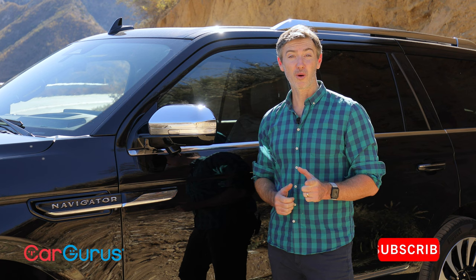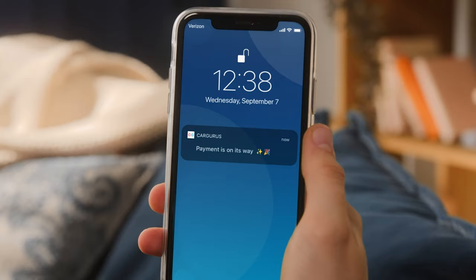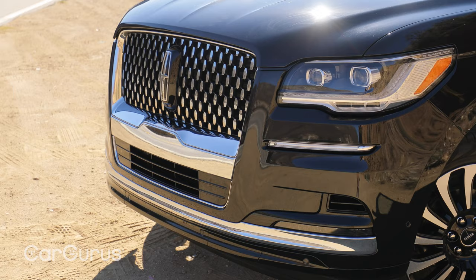But before we do, like and subscribe to this channel so you can get alerts on all of our future updates. And if you have a car to sell, you can do 100% of that online with CarGurus. You'll get offers sourced from our network of thousands of dealers nationwide, and since dealers are competing against each other to give you the top offer, you know you're going to get the most money for your car.